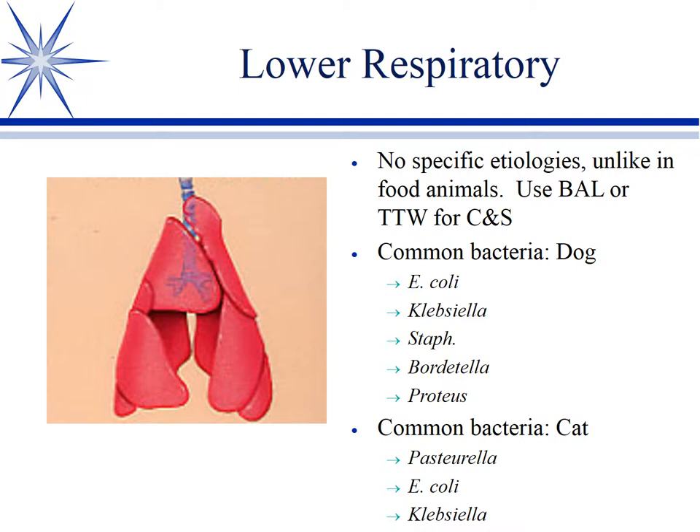Pneumonia in dogs and cats really has no specific etiologies, unlike in food animals. Usually it's secondary to other things — particularly aspiration pneumonias are what we see a lot of. A whole variety of bacteria can be involved; Pasteurella is always on the list with cats. You need to get an etiology if you can. I run into some head-butting here: if it's mild, the clinician doesn't want to do the culture; if it's severe, they're afraid to do the anesthesia to get the sample. But knowing what you're treating and the susceptibility is really important.